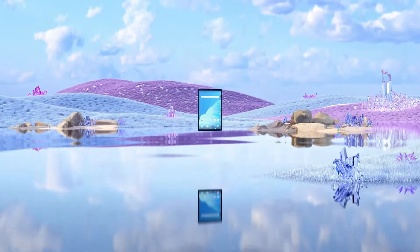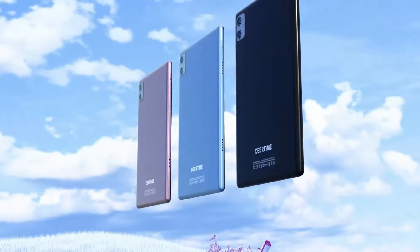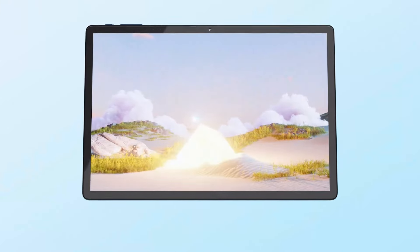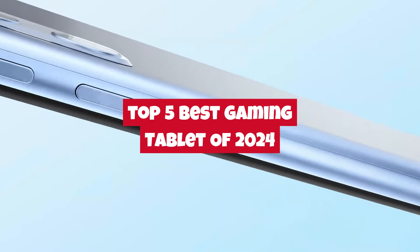Hey everyone! Welcome back to the channel, where we bring you the latest and greatest in tech reviews. Today, we're diving into the world of gaming tablets, specifically the top 5 best gaming tablets of 2024.